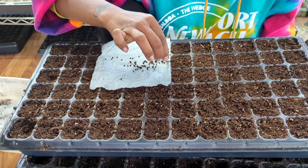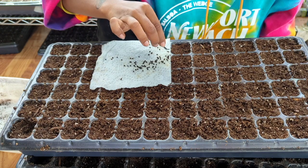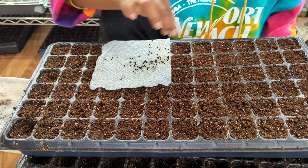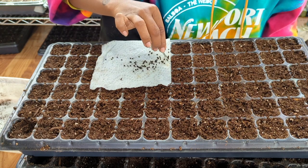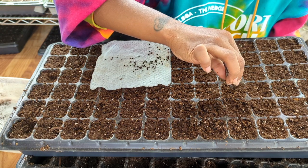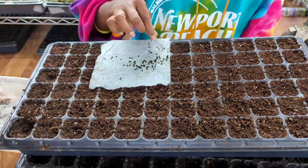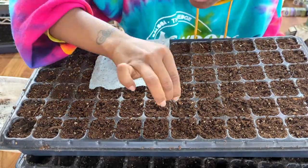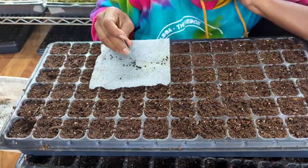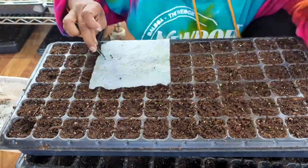I'm baking bread — sandwich bread — and I actually just smell it right now. I didn't hear it beep, but since I'm smelling it, it seems like it's almost about to. So I'm going to have to pause and come back to this so that I can take that out of the oven.